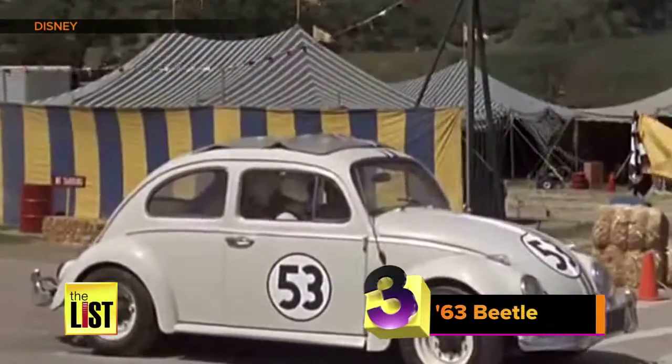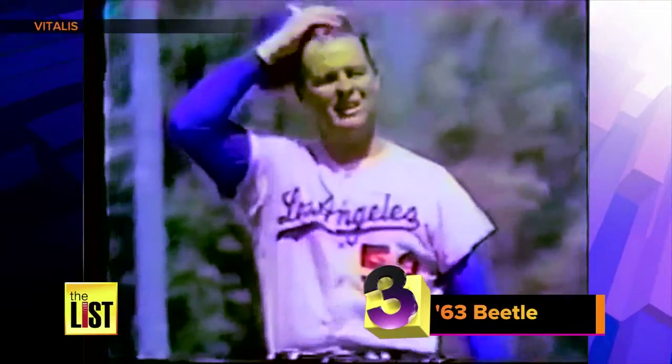Number three: Herbie. This may be a fast takeoff. 53 is numbered after Dodgers pitcher Don Drysdale.